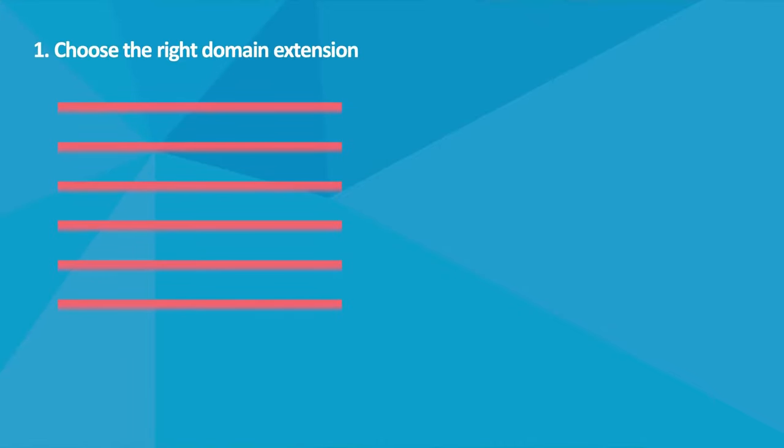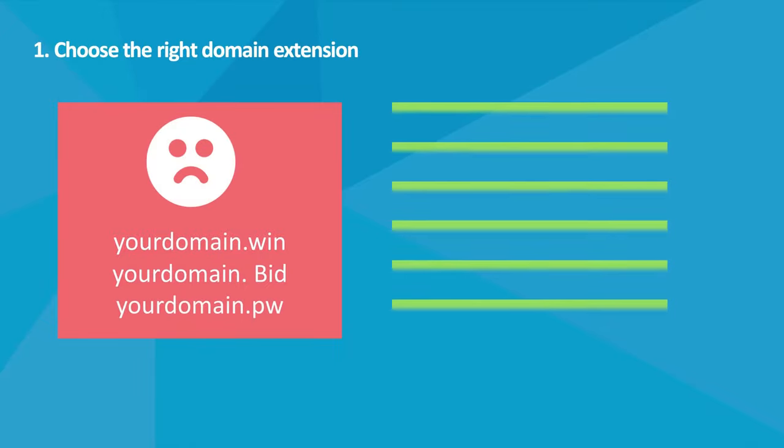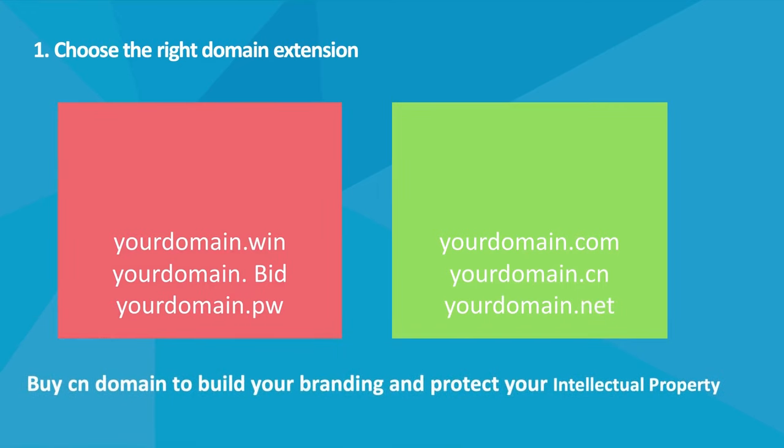What Kind Of Domain Extension Is Good For Your Website? It's better not to choose rarely-used domain extensions, such as YourDomain.Win, YourDomain.Bid, YourDomain.PW, etc. It looks strange for Chinese users, and though the cost of this kind of domain is very cheap, I advise that you choose domain extensions like YourDomain.Com, YourDomain.Net, or YourDomain.CN. If you want to buy a CN domain extension for marketing in China, that's okay too. If you already have a .Com or other domain, you can also get a CN domain — it's good for building your branding and protecting your intellectual property in China.